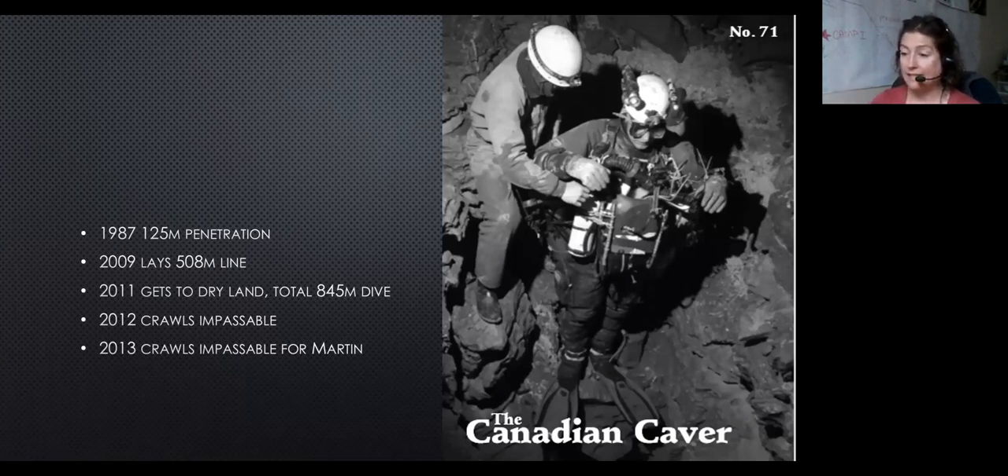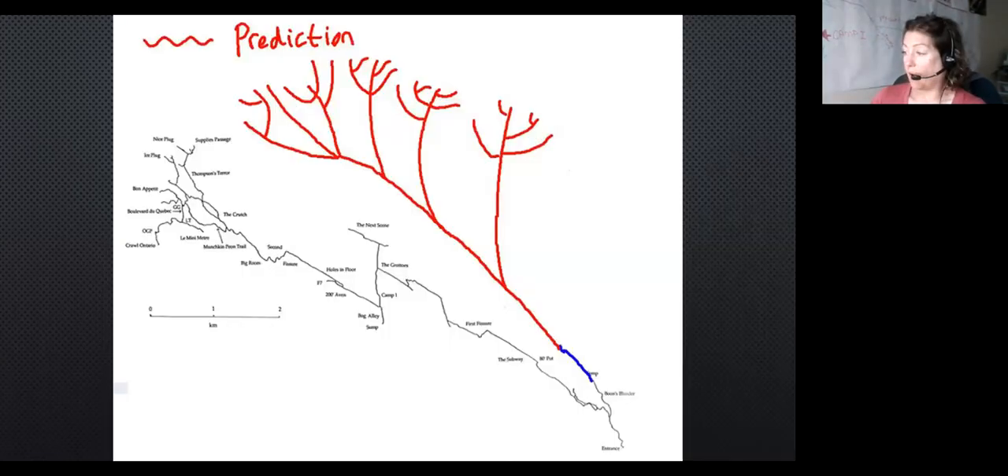After that he ran out of spirit for it. But based on his dive, this was his prediction of what the cave does, which is a hell of a good lead.